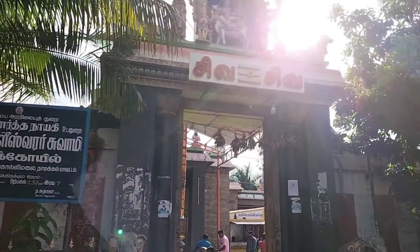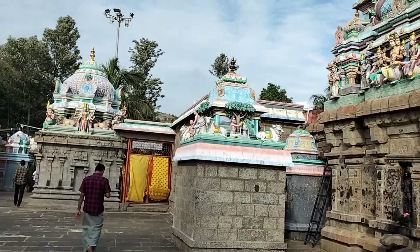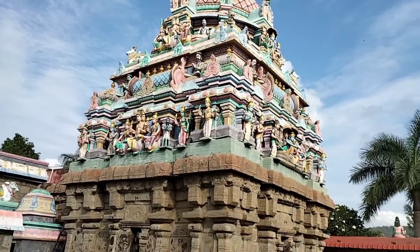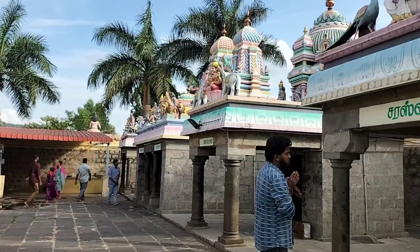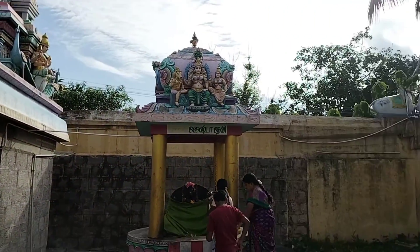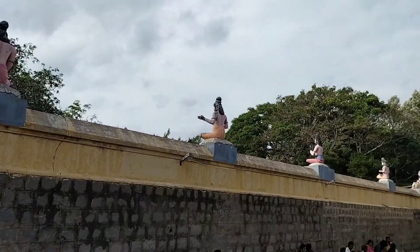This is the Arapalishwara temple - one of the famous temples here. We are going to go through this temple. It was an unexpected plan but we are here. I am going to show you a video about the temple and give you a full view of the area.